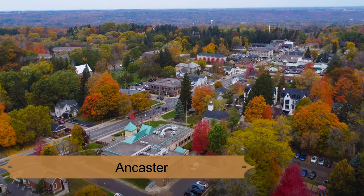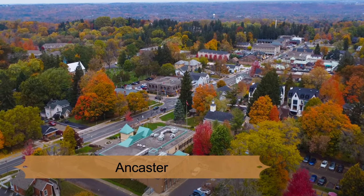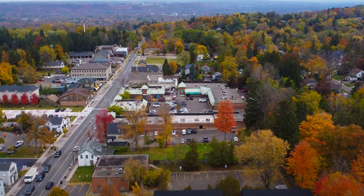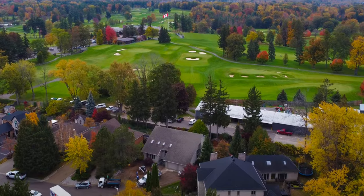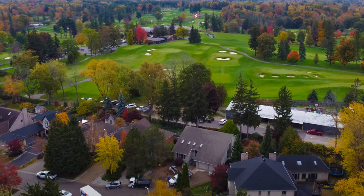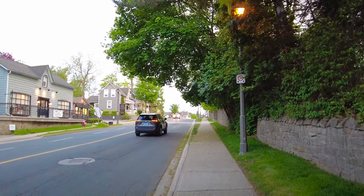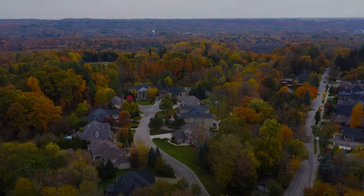Number 1: Ancaster. Ancaster is one of the oldest and certainly among the best neighborhoods in Hamilton. It is surrounded by nature spots like Tiffany Falls, Hermitage Falls, and the Dundas Valley Conservation Area. Dundas alone has forests, streams, meadows, and lush plant and animal life.